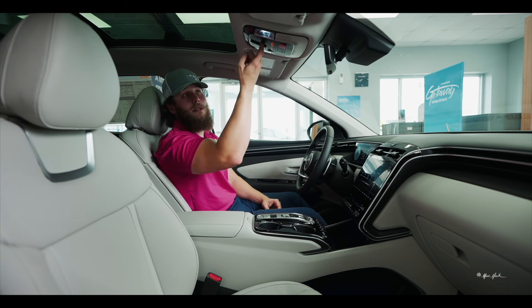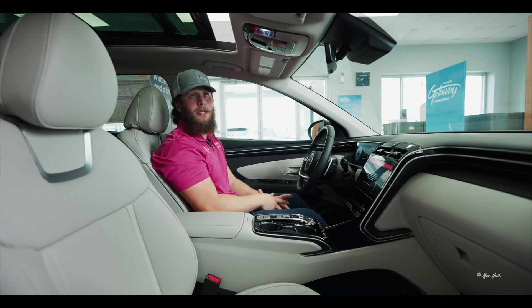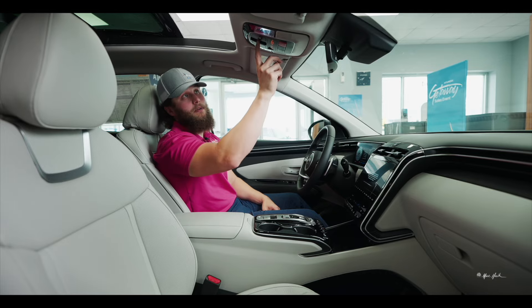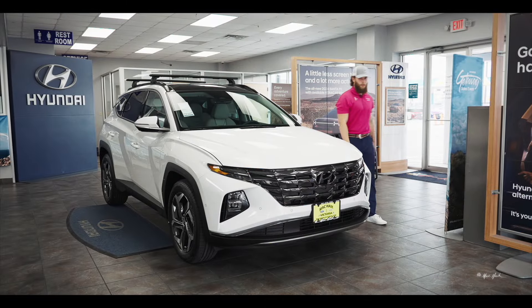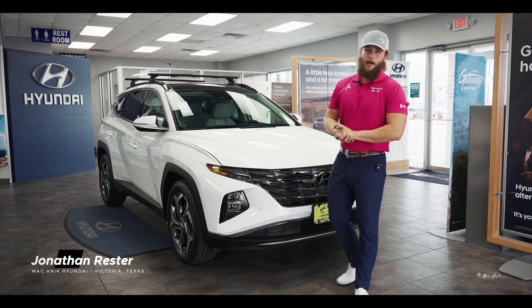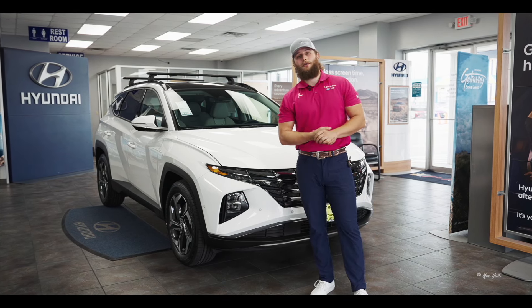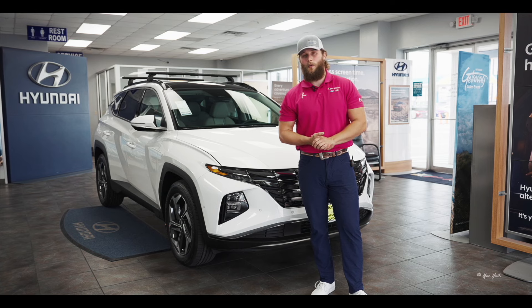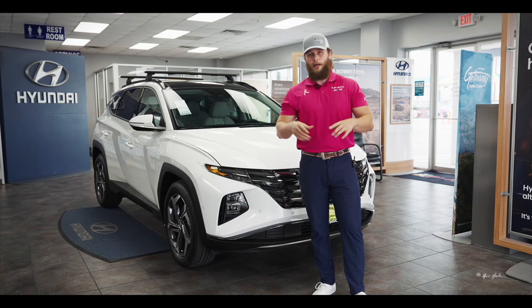The next click will push the glass back, and you also have the ability to just vent the roof — simply push the button straight down and it will vent up for you. Thanks for watching — I'm Jonathan with Mac Hike Hyundai in Victoria, Texas. If you have any questions, please give us a call at 361-576-1221 or visit hyundaivictoria.com. Like and subscribe below.